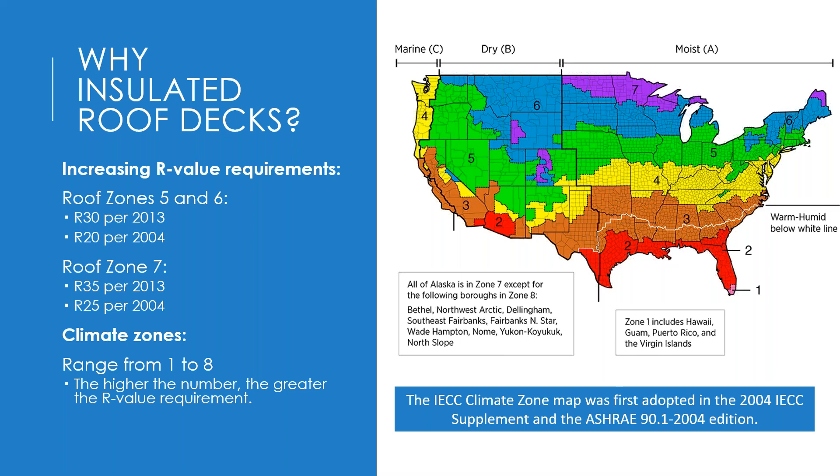On energy efficiency: looking at the IECC climate zone map, from south to north — purple being the highest zone and red being the lowest — no matter what zone you're in, the R-value requirements continue to grow with every iteration of IECC or ASHRAE. An efficient and effective insulator like an insulated metal panel gives you much more ability to meet these zone requirements going forward.